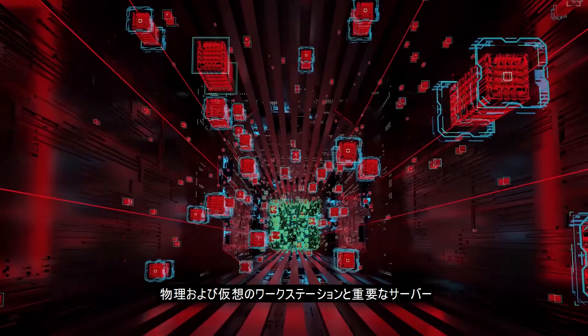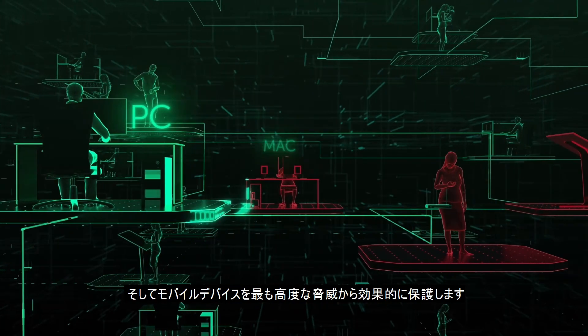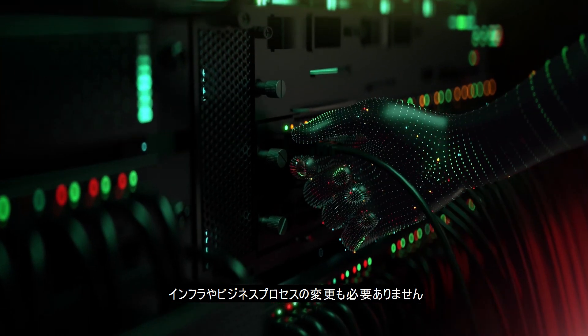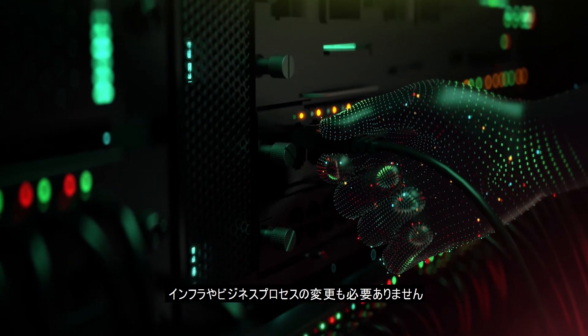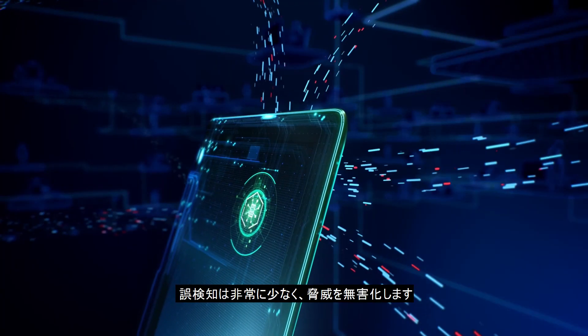The solution effectively protects workstations and critical servers in physical and virtual implementations, as well as mobile devices, from the most advanced threats. The platform doesn't require changes to corporate infrastructure or processes. It works reliably in any environment, neutralizing threats without false positives.